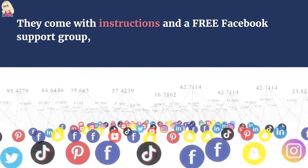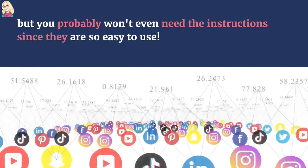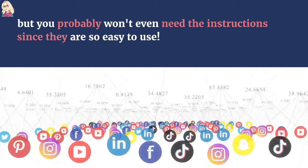They come with instructions and a free Facebook support group, but you probably won't even need the instructions since they are so easy to use.